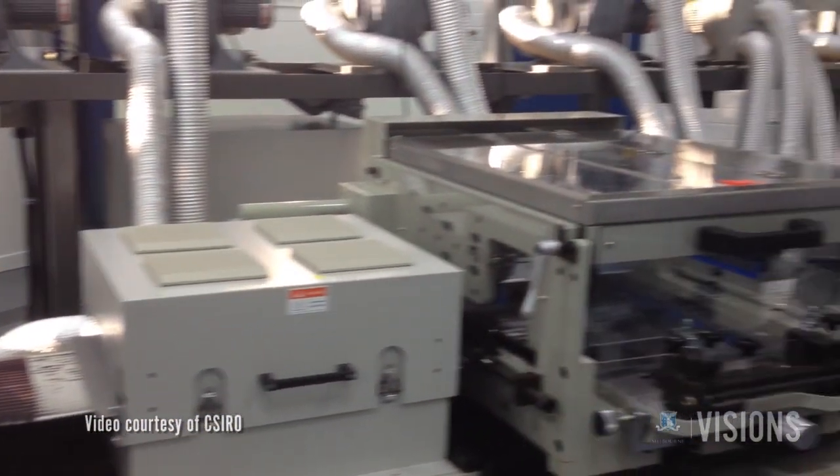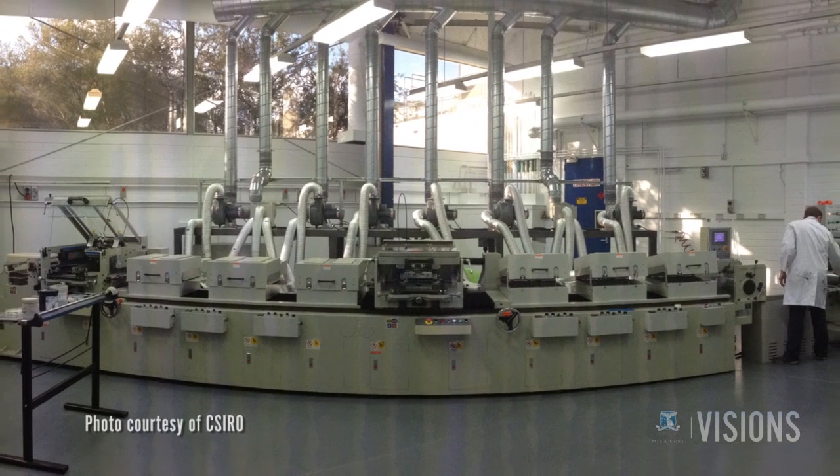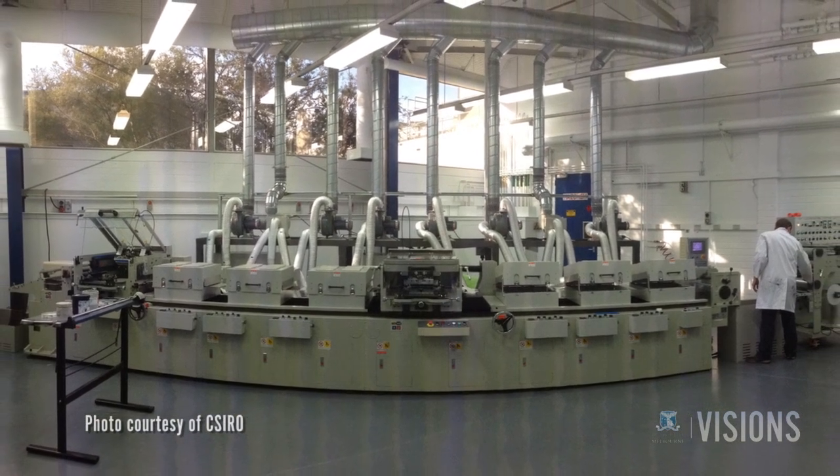What we're doing truly is additive manufacturing. We're taking simple substrates such as plastic or steel and coating them, turning them into solar cells. This is what a factory of the future looks like, and it's based here in Melbourne's emerging manufacturing precinct.